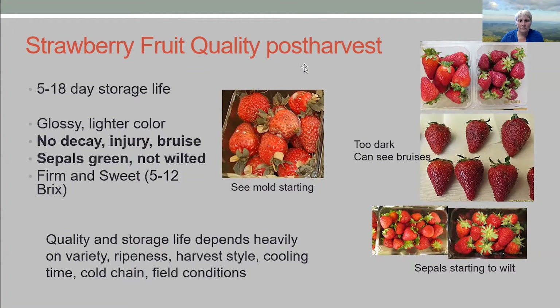Usually you can get 5 to 18 days of storage life, and this is a huge variation. It's going to depend on your variety, ripening stage, harvest style, cooling time, and cold chain — everything can make a difference. If it's cooler when you harvest, you're probably going to get a few more days. For instance, when we harvested in February in tunnels, we got much better shelf life than harvesting in April out in the field.